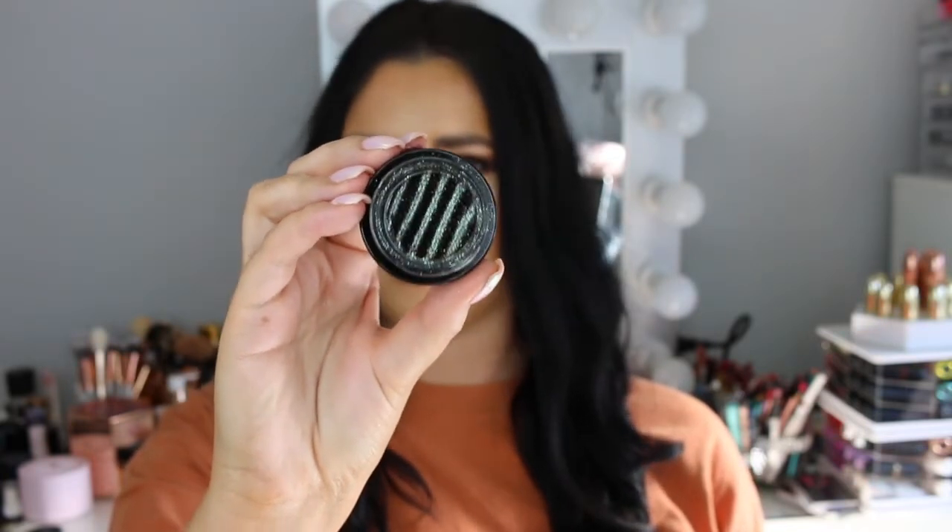The second shade I picked up is called Swing on a Star, a beautiful combination of green, blue and brown — it just looks absolutely stunning and very unique. I can't get over how soft it is when you put your finger in it. The swatch comes off more blue but it definitely has some green and purple in it. It just looks so incredible and will look amazing for a smoky eye look for the holidays.